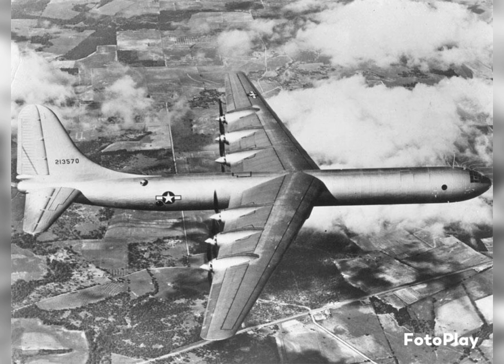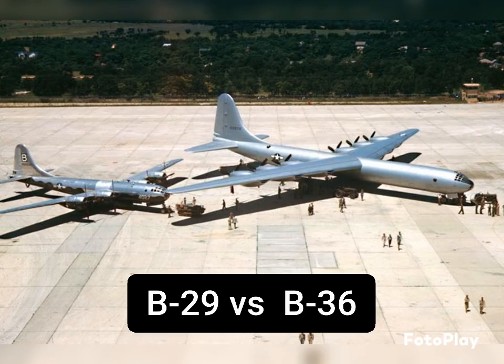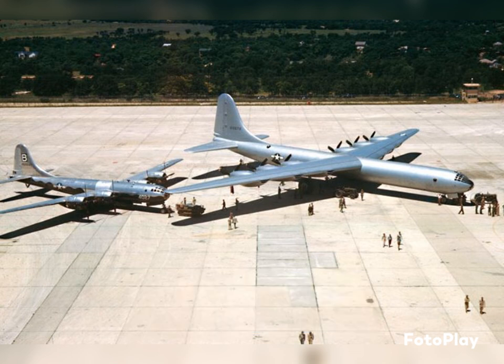Its replacement was actually going to be the Boeing B-47 Stratojet. However, that aircraft would not be ready until 1953. So from 1946 until 1953, the B-36 was the United States' only major nuclear-capable bomber.